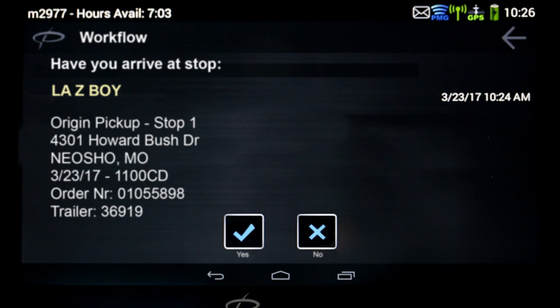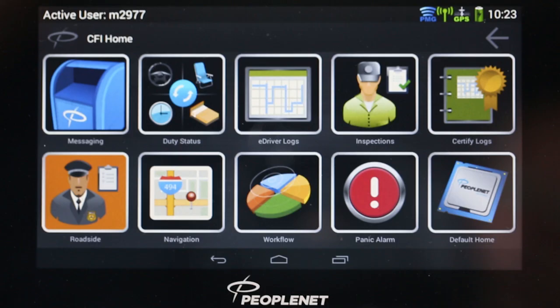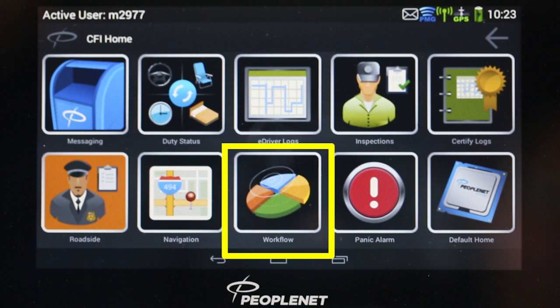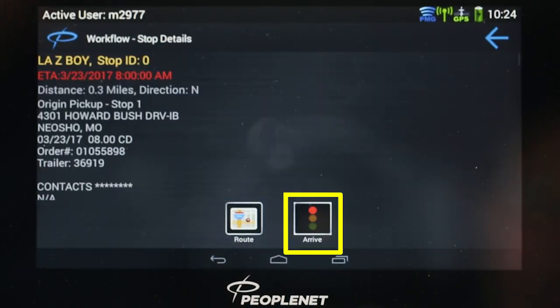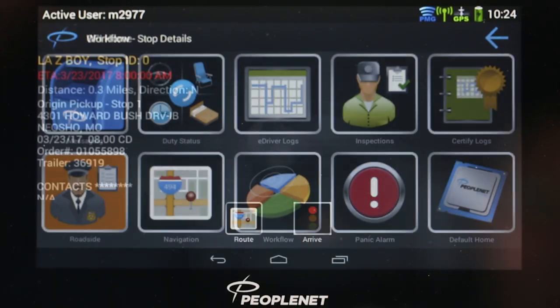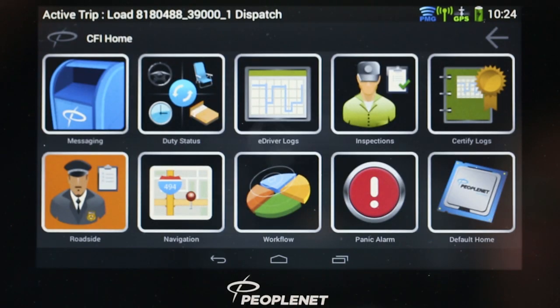As additional trucks stop, the geofence will adjust to the correct location. If you've stopped where you're supposed to be and PeopleNet has not asked have you arrived, touch the workflow icon, then highlight the text for the stop and tap Arrived. But please be certain you are in the correct location before you do it.